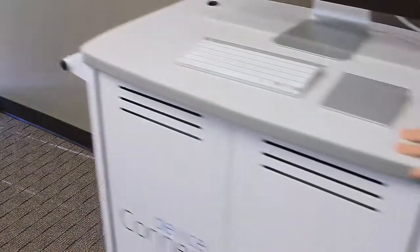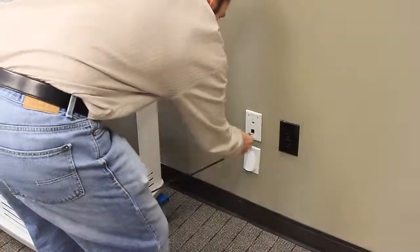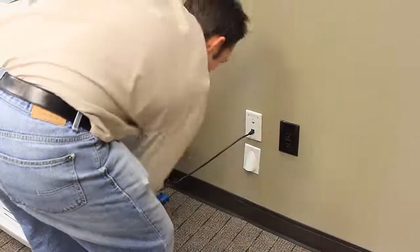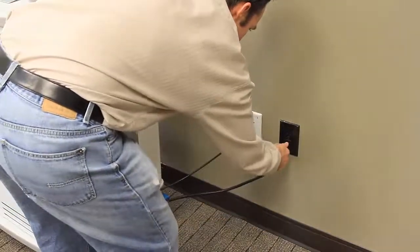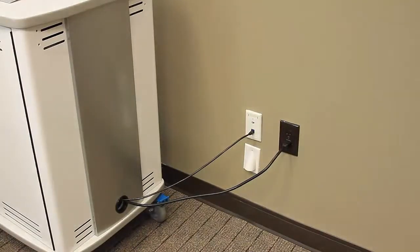Device Connect is a pre-configured patent-pending appliance that does not require any special skills to install or set up. Simply plug it into the internet, plug it into a standard wall outlet, and you've created your internal cloud of test devices.